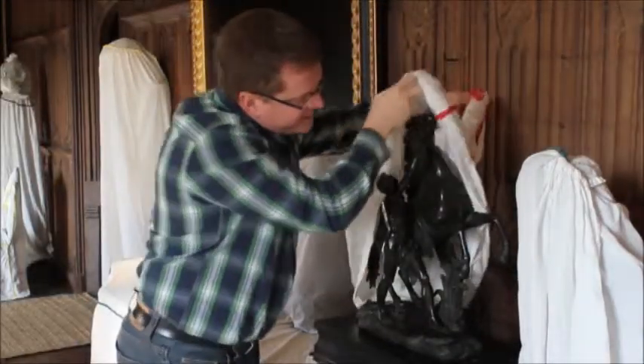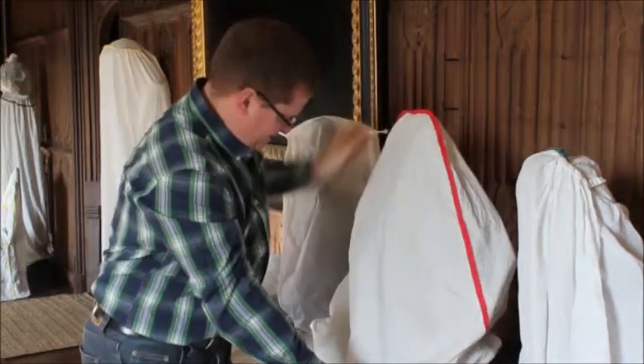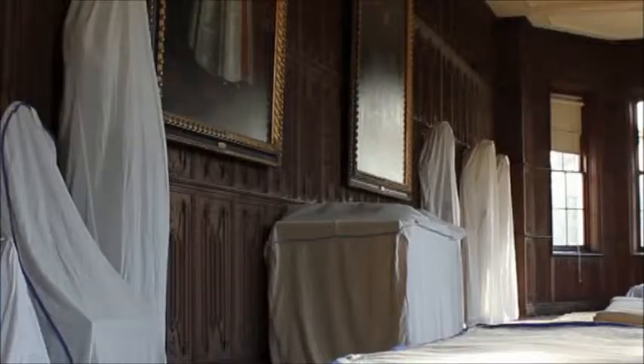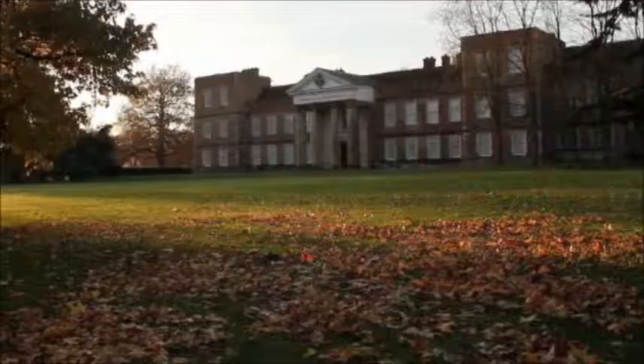By covering furniture, for example, it gives us a chance to work more in depth on other pieces in the collection. We work from one room to another, very intently in one room, checking condition of objects, getting conservators in to do more detailed treatment. By closing some of the rooms off, we enable that collection to have a bit more of a rest and stay fresh.